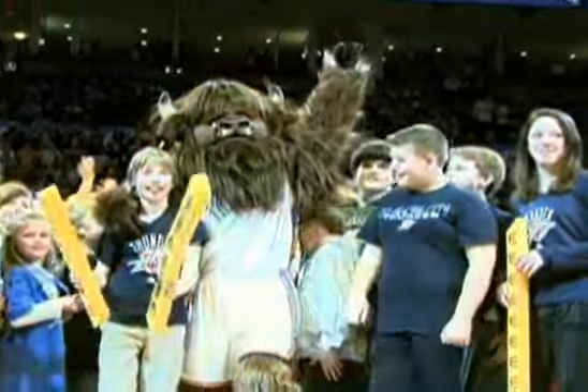Rumble the Bison! The coolest mascot I've ever seen. How many mascots have you seen? I don't know, but that's the coolest one so far.